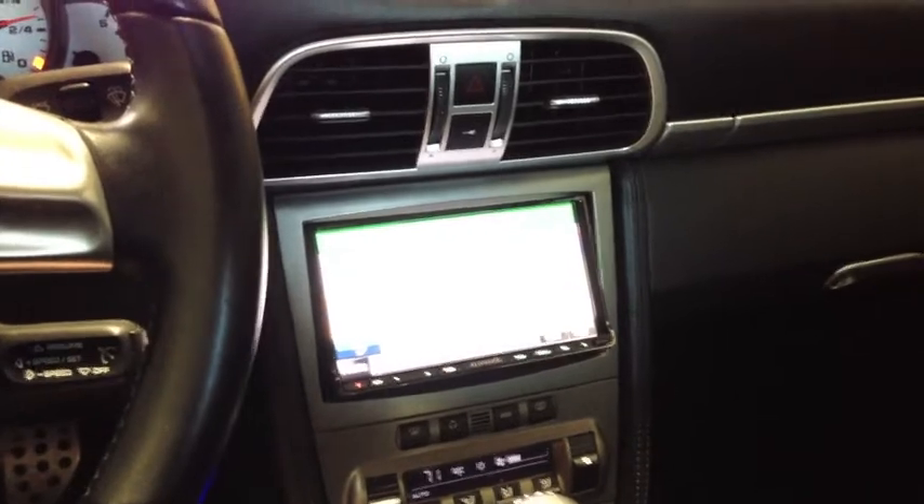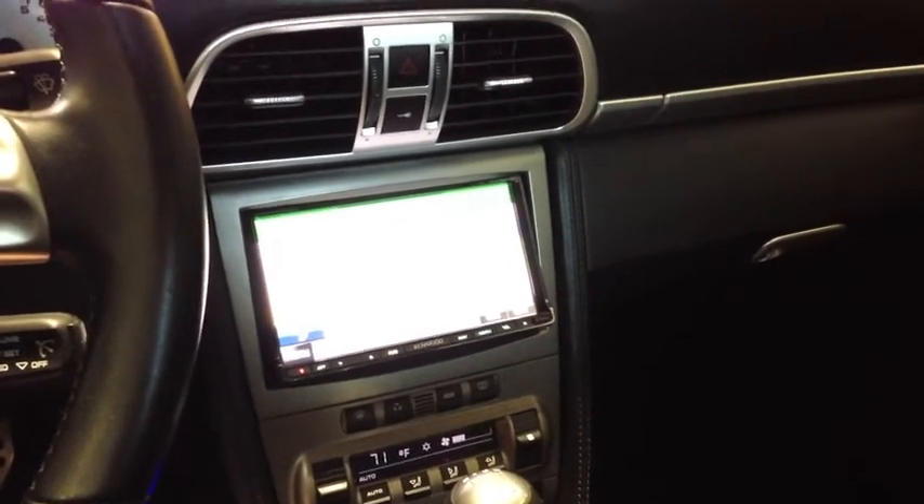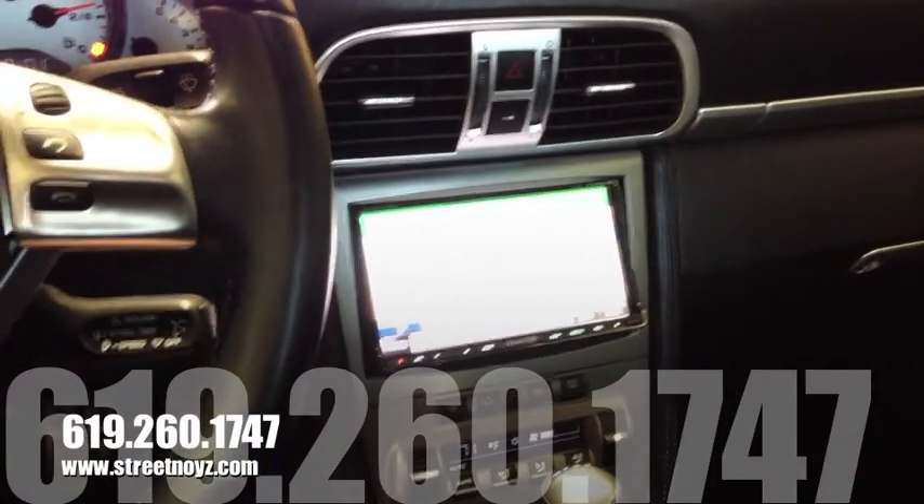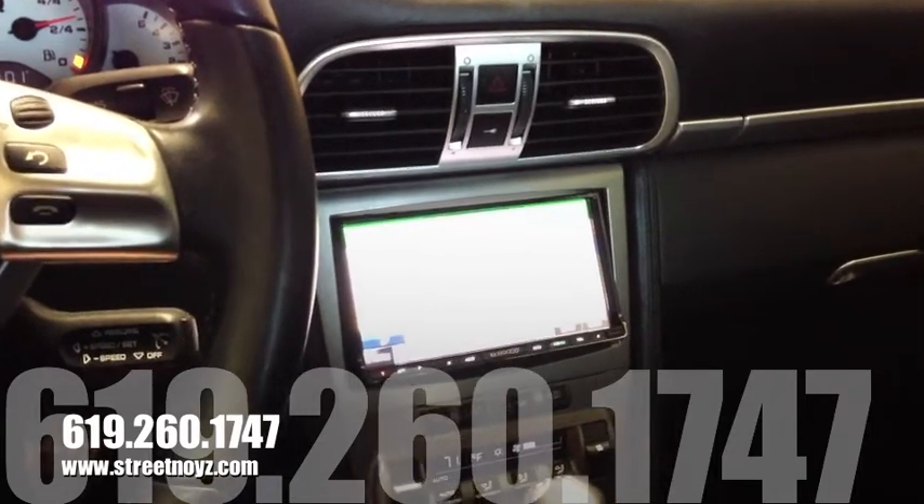This is Skip Fitch from Street Noise Customs, and this is the 2007 Porsche Turbo. Give us a call today — come on down. We're very experienced in working on this type of vehicle and can design you an amazing sound system.